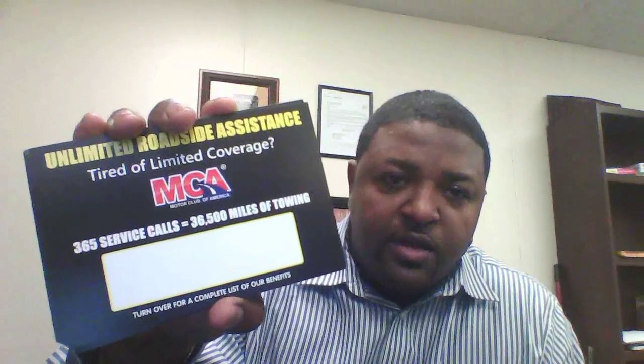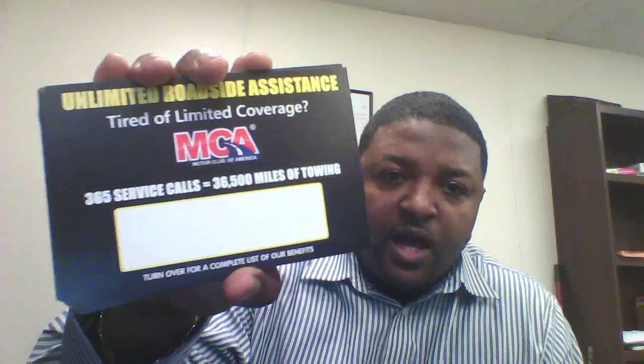Okay everyone, right back at you with another video for Motor Club of America marketing tools. This is Antoine with indexprints.com and in this video we're going to talk about some of our newest flyers for Motor Club of America. A lot of you guys are already familiar with this flyer — these are a little different.